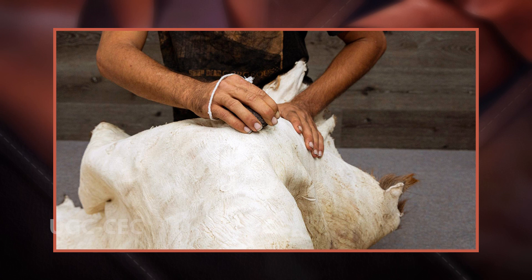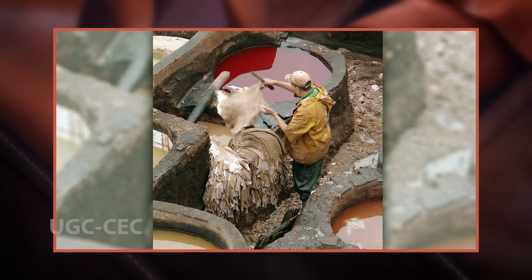Tanning hide into leather involves a process which permanently alters the protein structure of skin, making it more durable and less susceptible to decomposition and colouring. Before tanning, the skins are often de-haired, then have fat, meat and connective tissue removed. They are then washed and soaked in water with various components and prepared to receive a tanning agent.